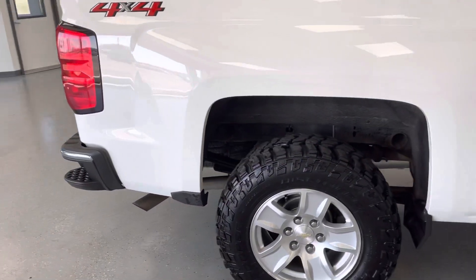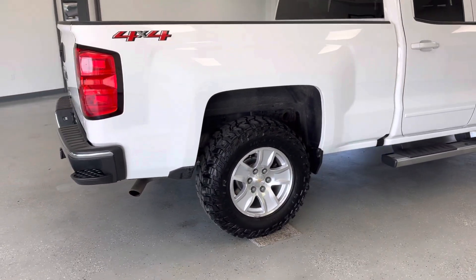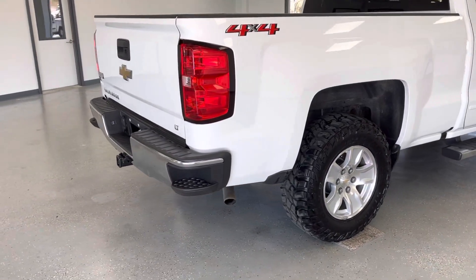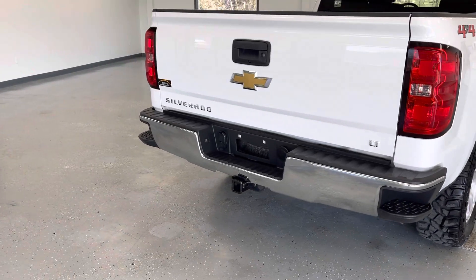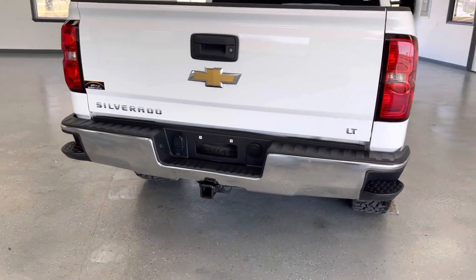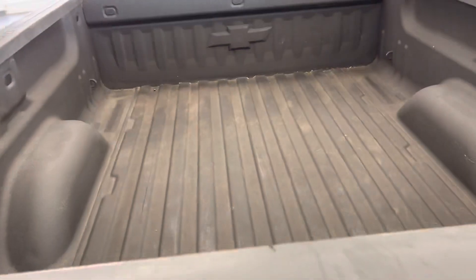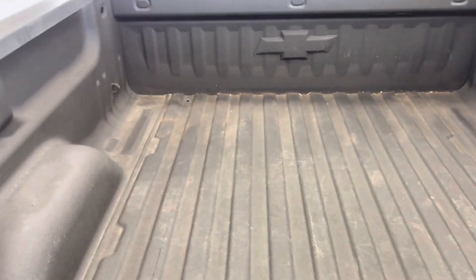It does have some ABS chrome vent visors above the windows. The bed on Chevy double cabs — a common question is what's the bed length, can you get an 8-foot bed? On the Chevy truck, there is only one bed length on the double cab half-ton truck. It is the 6.5-foot bed, so it's going to be the longest bed length on a crew cab, and is the standard and only bed length offering on the extended cab, or double cab as they call them now.